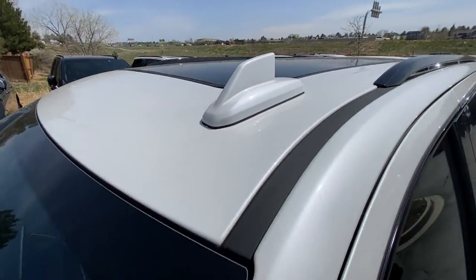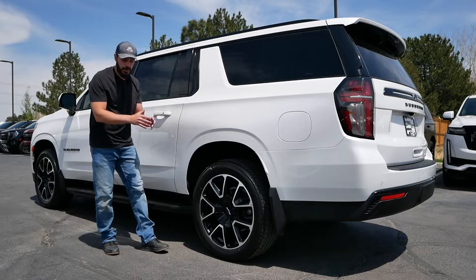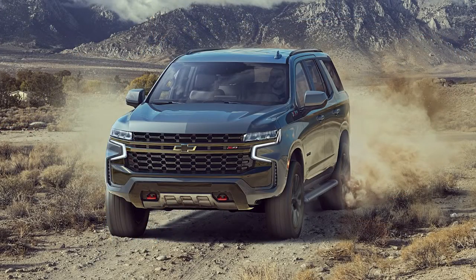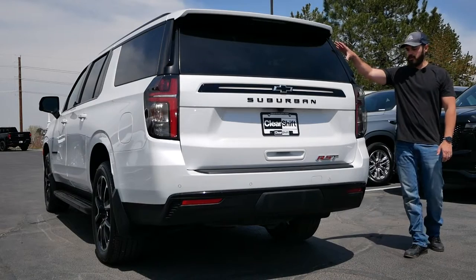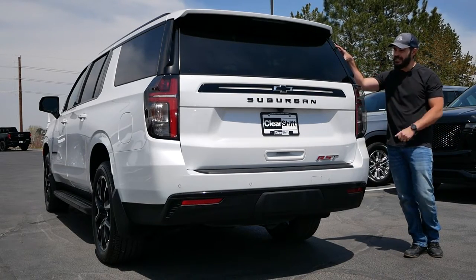If I were to buy one of these big SUVs, I probably wouldn't go full Suburban. If I were going for the Suburban I'd definitely go with the RST trim to black everything out, but I'd probably go with the Chevy Tahoe in the Z71 trim — I think that looks great and has a little more of an off-road feel to it.